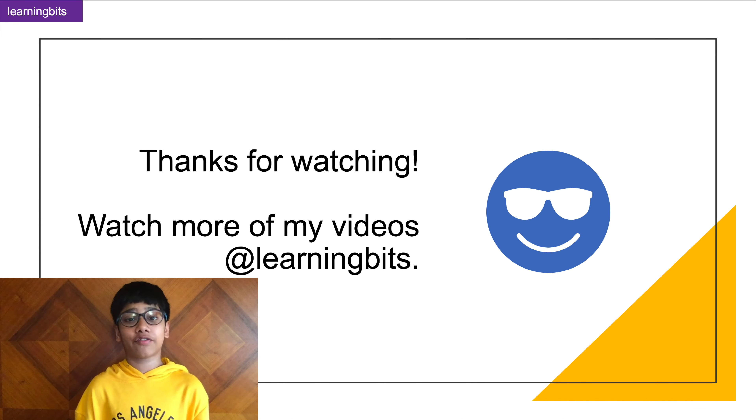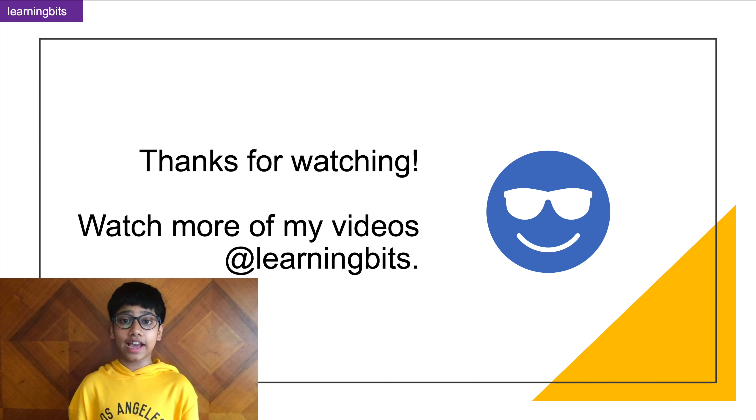Okay guys, that's it for now. Thanks for watching, and if you like this video don't forget to hit the like button and subscribe to my channel. We're Learning Bits. Bye!